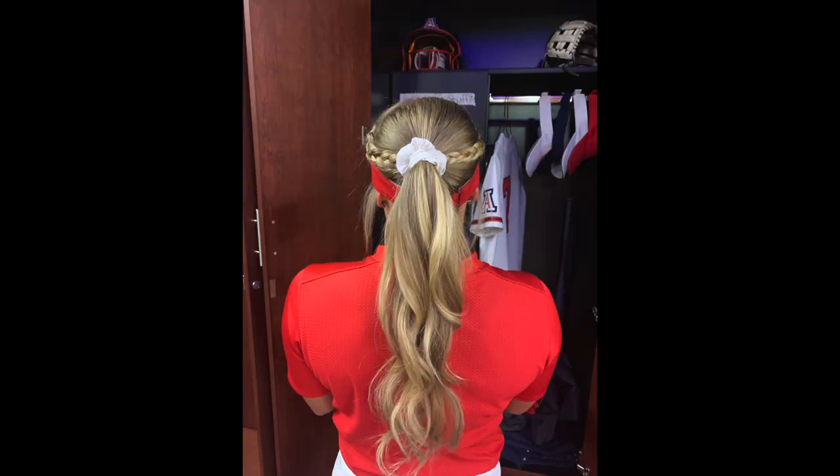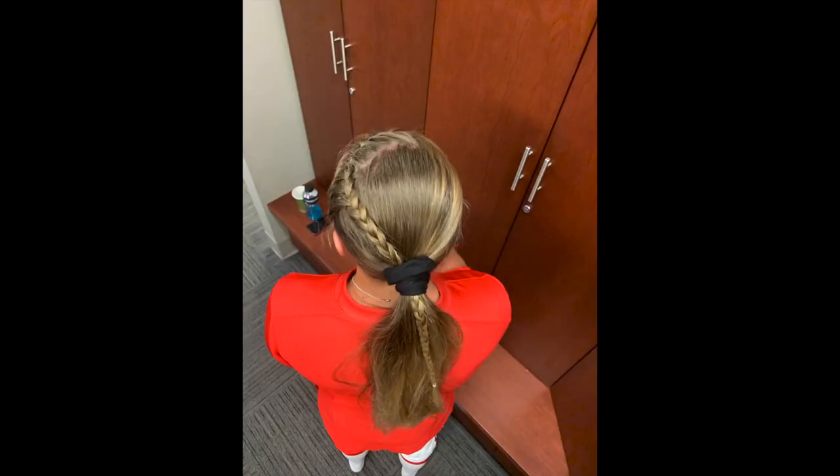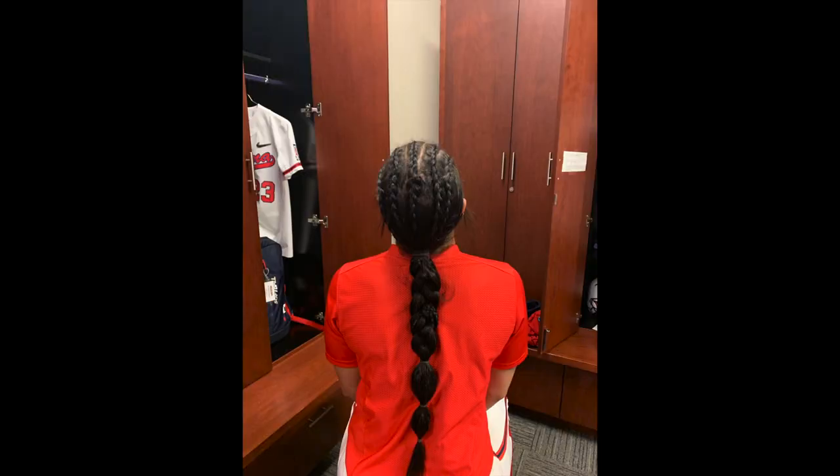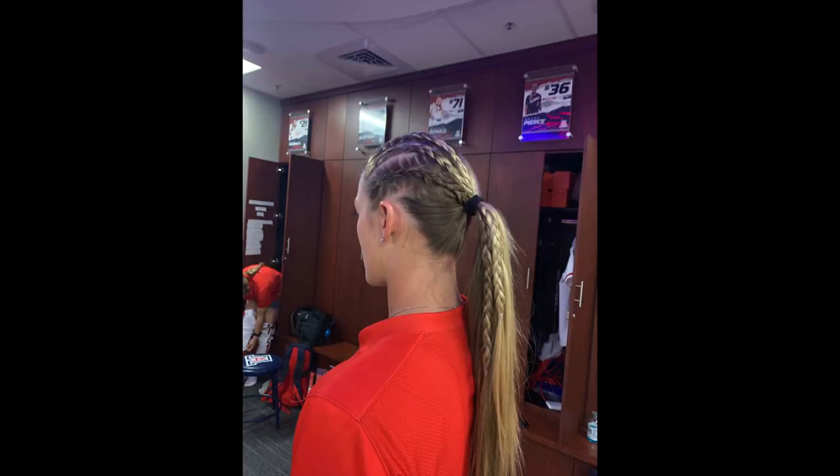This next hairstyle is braids on the top of the head into a ponytail. Girls just Dutch braid or French braid the sides of their hair and put it into a ponytail. On this next one, this girl did kind of cornrows and put it into a braid ball braid. The possibilities are endless.